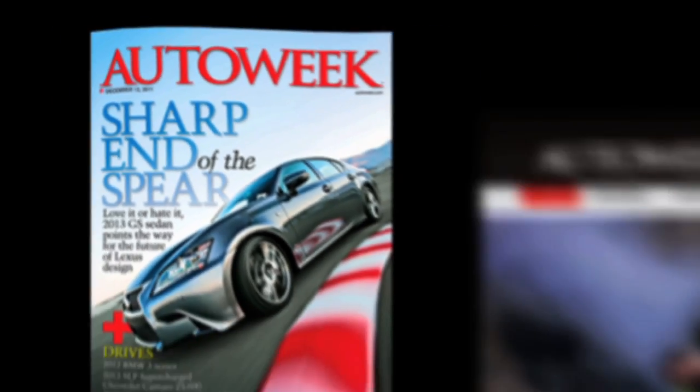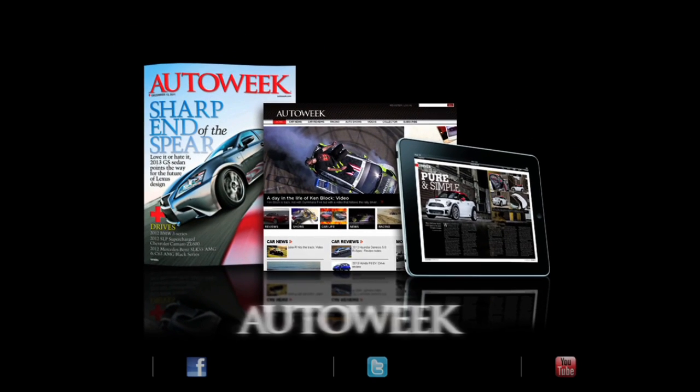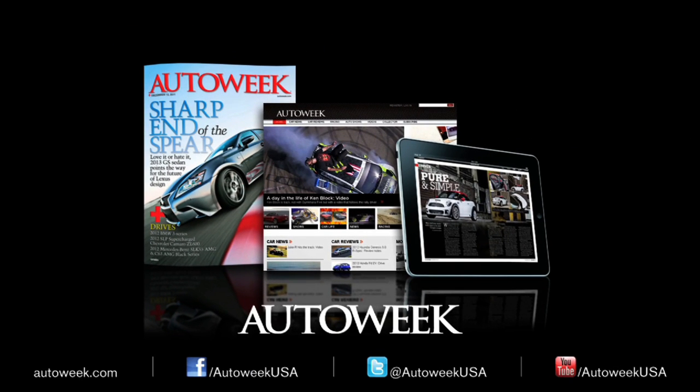Catch all the latest auto enthusiast news at AutoWeek.com, in AutoWeek Magazine and the iPad Edition. Talk with us on Facebook, YouTube, and Twitter at AutoWeekUSA.